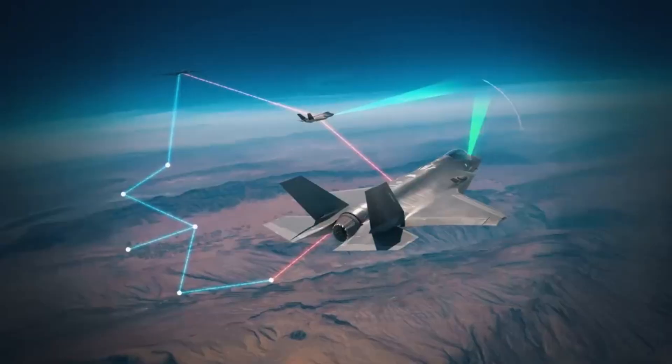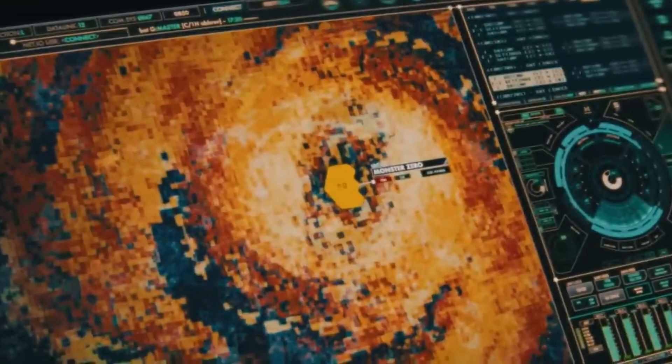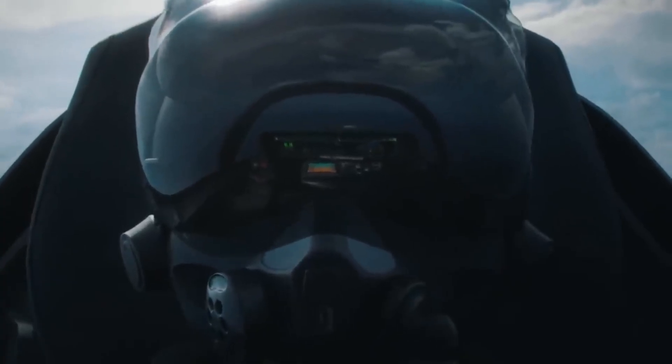This includes AI integration into piloting itself — in simple terms, developing an uncrewed Lightning II. What really made headlines were Taiclet's words: 'I challenged the team to deliver 80% of 6th Gen capability at 50% of the cost.' That sounds like a challenge to make an F-35 NGAD at half the price.